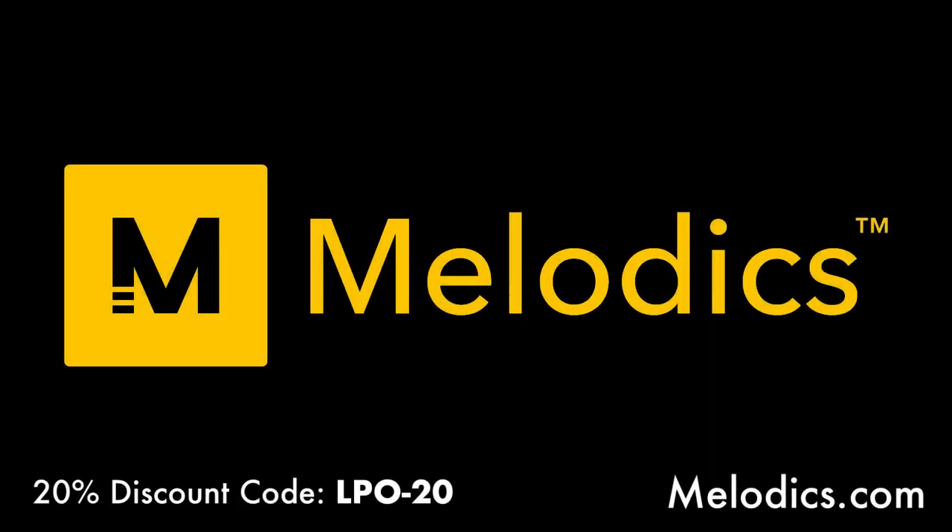Quick reminder to check out Melodics — that awesome desktop app where you plug in almost any MIDI controller and practice playing keys, finger drumming, or electronic drum kit. Lots of cool lessons across different genres. Go to melodics.com for a free trial, and use discount code LPO-20 for a discount on the subscription. Big shout out to Melodics for supporting the episode.